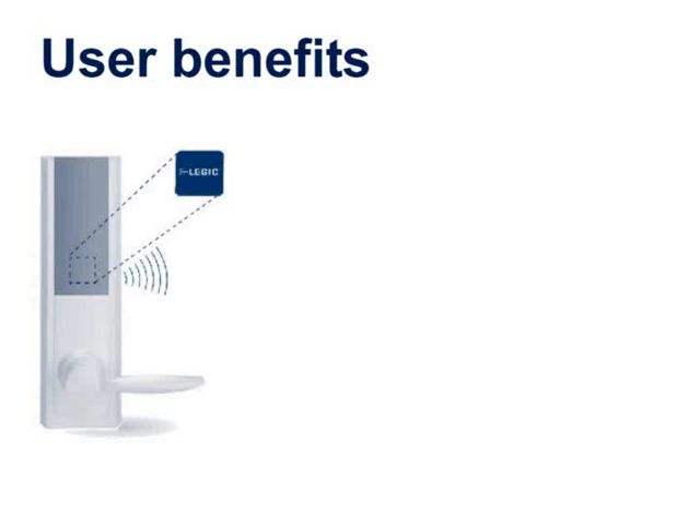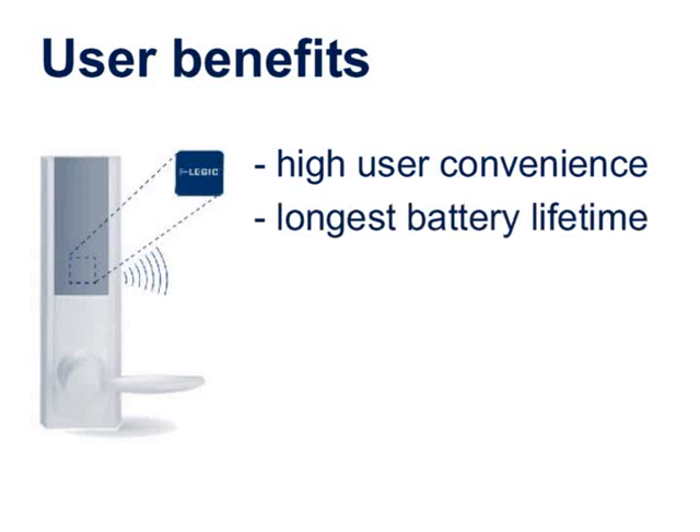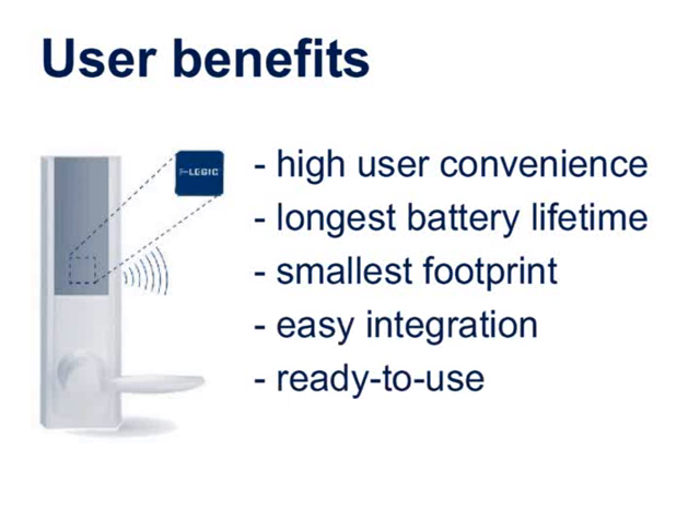Legic Lockstar users enjoy its high user convenience, longest battery lifetime, smallest footprint, easy integration, the ready-to-use lock application and high cost efficiency.